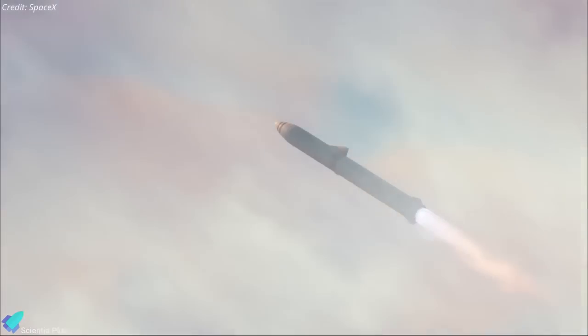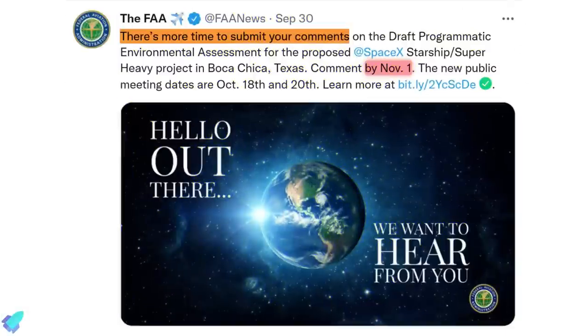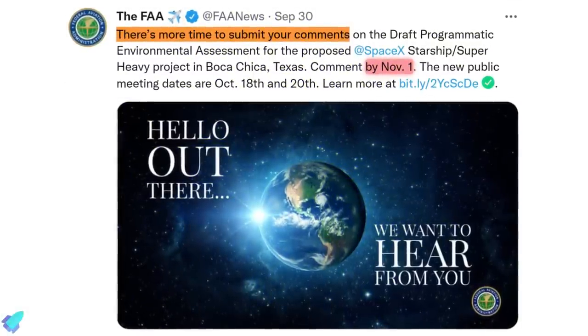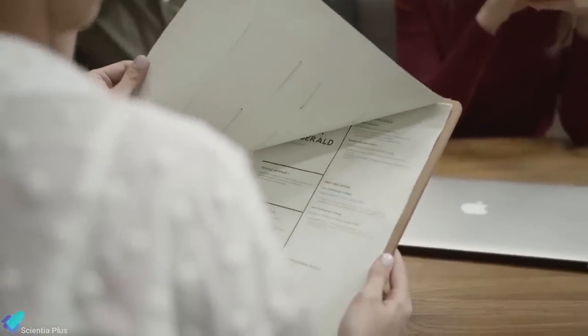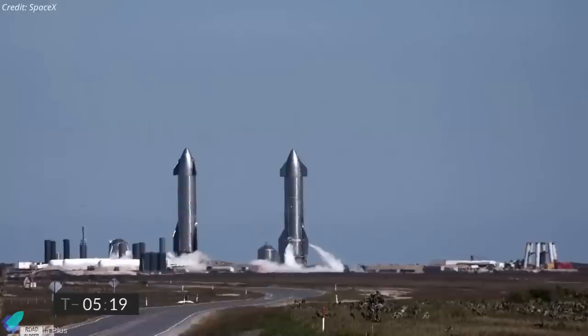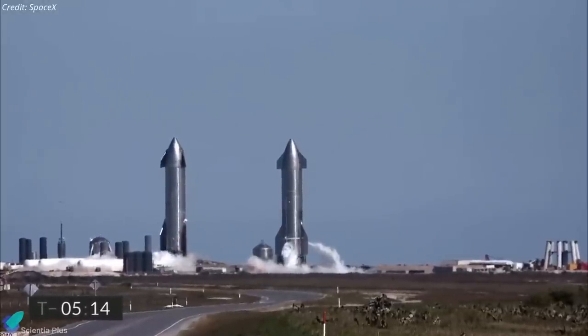Once the pre-flight test campaigns of Ship 20 and Booster 4 are done, SpaceX will proceed towards the first orbital test flight of a fully assembled Starship launch system. The FAA recently said it would extend the public comment period for the draft environmental review of the proposed SpaceX Starship program to November 1. The FAA released the 151-page draft environmental review in September, evaluating the potential environmental impacts of SpaceX's initial mission profile for the Starship program.